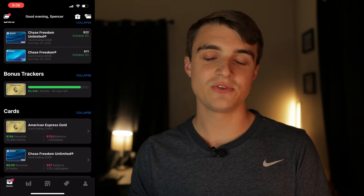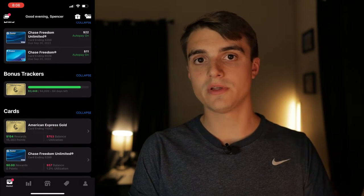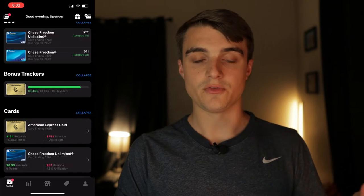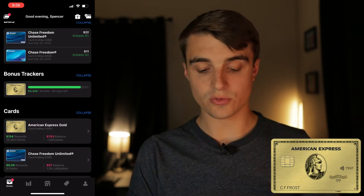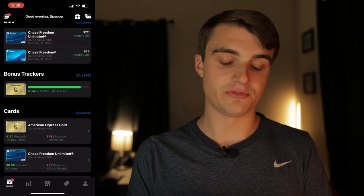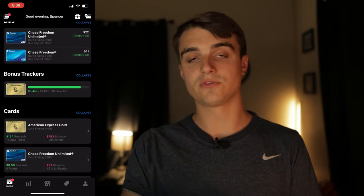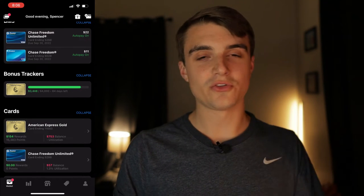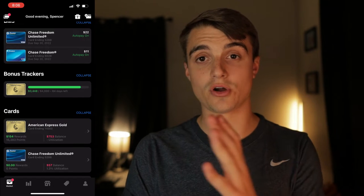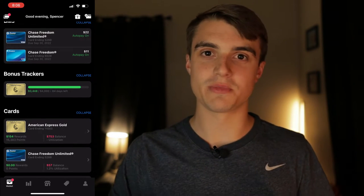Continuing down the page, you'll come to the bonus tracker section, which keeps track of your welcome bonus spending requirements and how much you've put towards that. Right now I'm tracking my Amex Gold card, which has a $4,000 welcome bonus spend limit. It tells me how many days I have left to hit that spend, and it's kind of fun to watch as the bar ticks up — it adds a bit of gamification to the whole credit card welcome bonus experience.